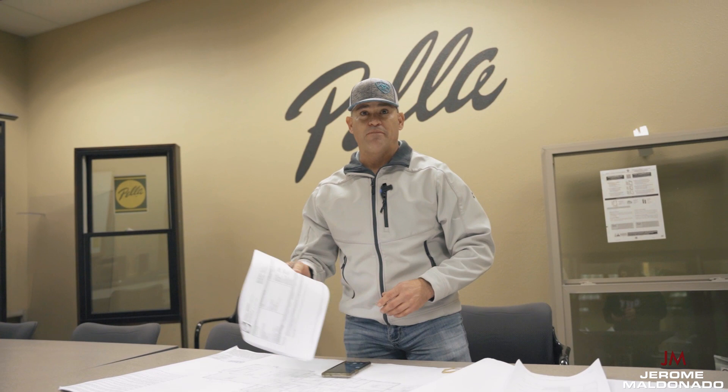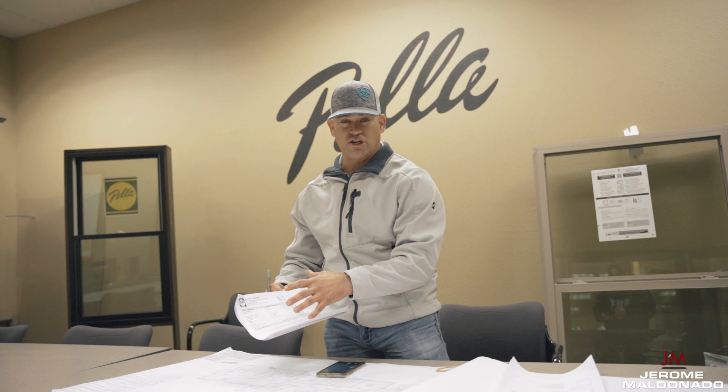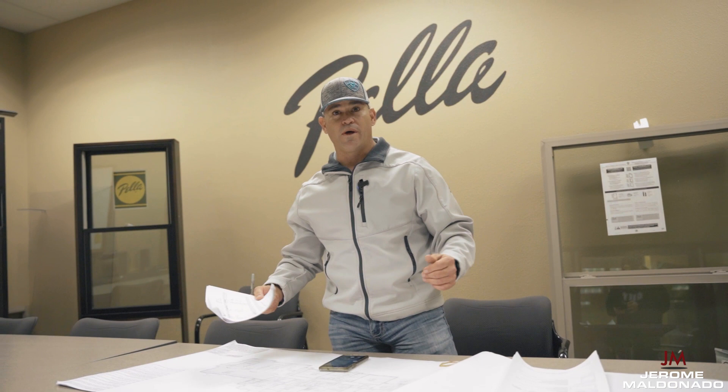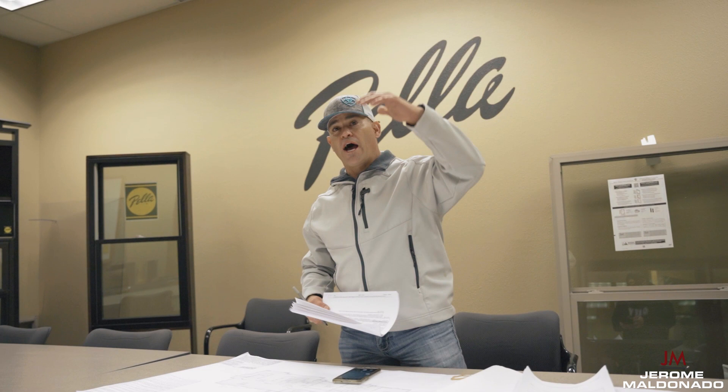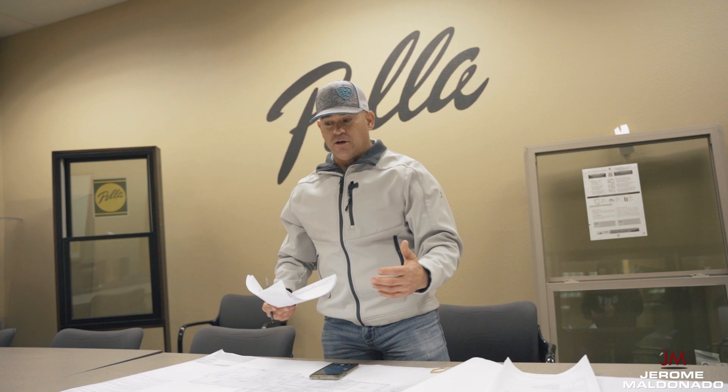I get my window takeoff package from my distributors — we're using Pella on these ones. When we go in and purchase the windows, they give me what's called the spec sheet, which gives me my rough openings. So when you hear me say RO, that means rough openings for the framers. It also gives me the physical sizes. For example, 8060 means it's eight feet wide and six feet tall — whatever you put first is the width, and the second number is the height. I want to make sure you guys understand what we're talking about, so we're speaking English here, not some other language.